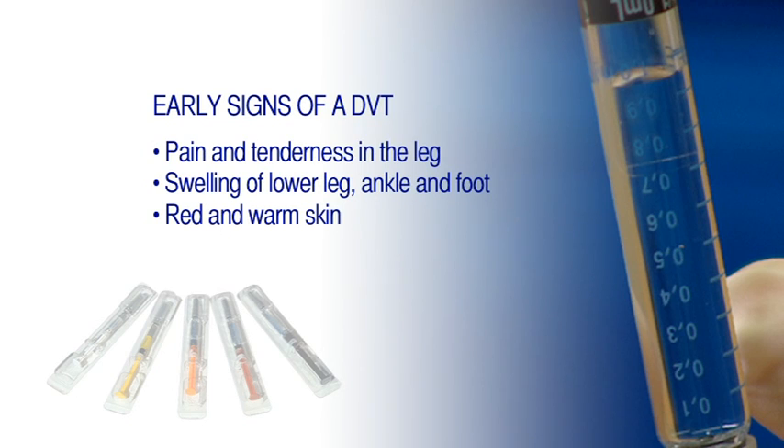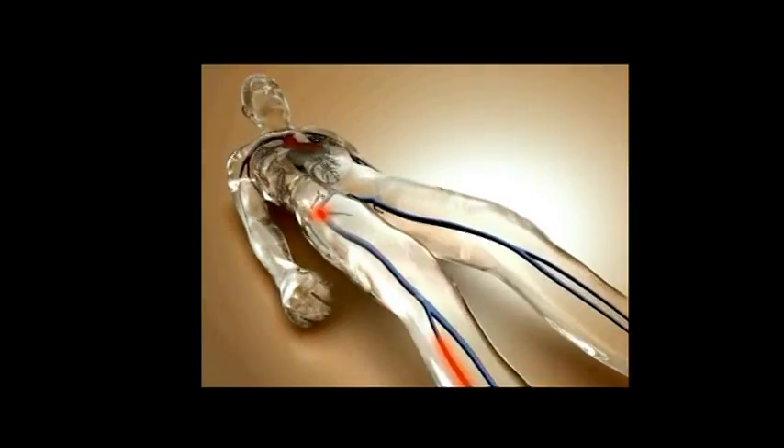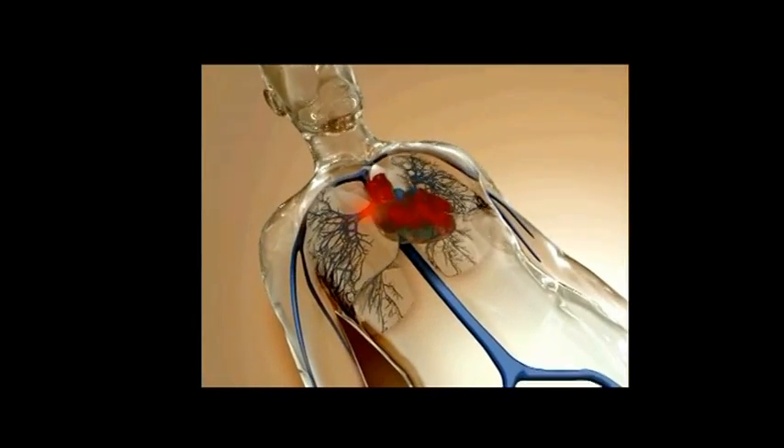If you have any of these signs, seek medical attention immediately. A pulmonary embolus can be a potentially life-threatening condition. What can happen is the clot which breaks off from the vein in the leg can travel up through the body and lodge itself in the lungs. If it's small enough, patients often don't have any problems at all. But if it's large enough, it can block off the circulation within the lungs, causing shortness of breath, chest pain, and very rarely death.